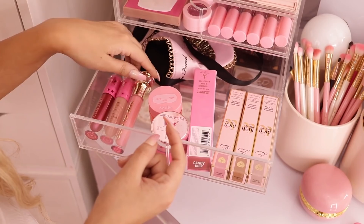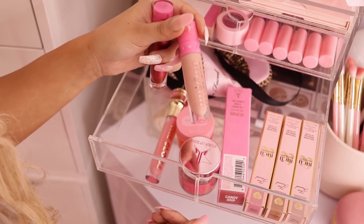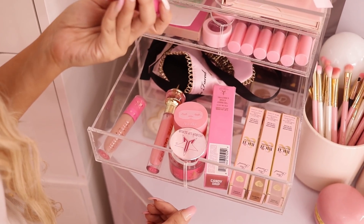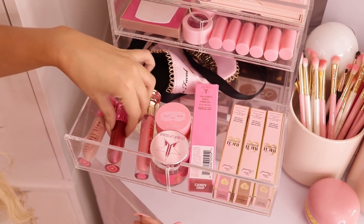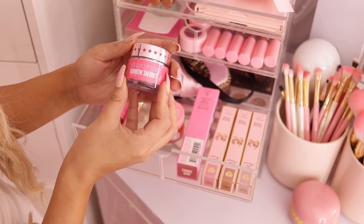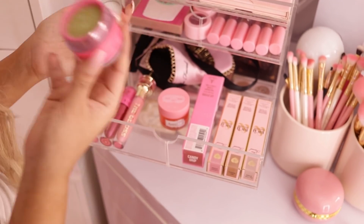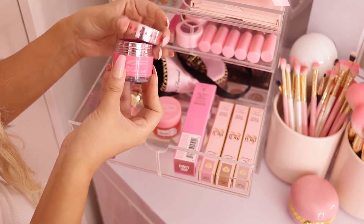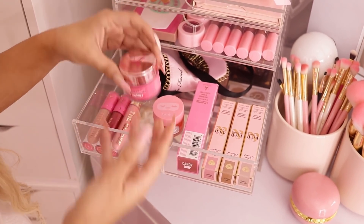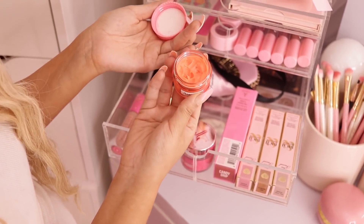I also have two Jeffree Star lippies — my all-time favorite Jeffree Star lipstick is in the color I'm Nude, and then this new one from the mystery box. I've been trying those out. I also have one of his Velour Lip Scrubs — I got this when I took his class in Dallas with Lipstick Nick, and this smells so good and works really well. I also have my Awake lip balm — if you get chapped lips easily this is amazing, put it on while you do your makeup and your lips will feel so soft.